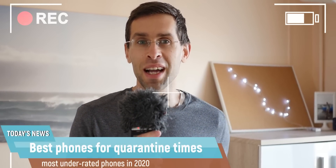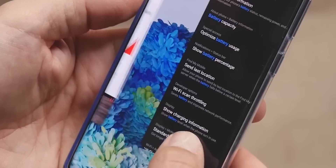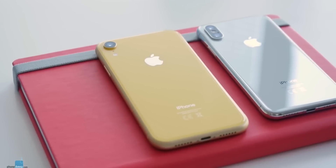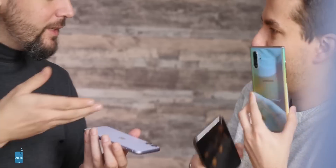Hey everybody, Vic Kristof here with PhoneArena, coming at you from my home as we all stay inside to slow down the coronavirus pandemic. We at PhoneArena love the best and greatest phones that push the boundaries with incredible new cameras, super high refresh rates and a bunch of great innovation. But in these tough times ahead, we also understand that not everybody will be able to afford the very best phone out there. So that's why we have compiled a list of our favorite phones for those who need to get a phone right now — a phone that they will love without having to spend a thousand or more dollars on it. Let's get started with the best phone deals around and the most underrated phones right now in 2020.